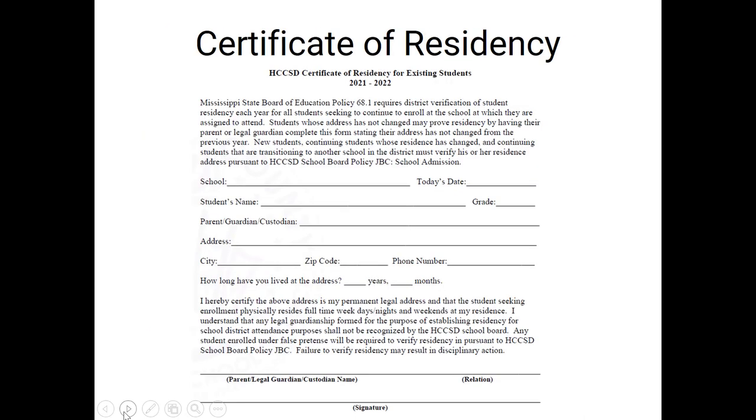If you have two proofs on file from the previous year, your child is returning to the same school, and you have not moved, then you can use the certificate of residency form. Instead of submitting two proofs, we will have a form at the school that you complete to certify and verify that your address has not changed and that you're still living in the same home. If you're returning to the same school and your residency has not changed and your proofs are on file, the certificate of residency document is what you complete in lieu of submitting your two proofs.